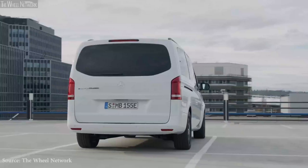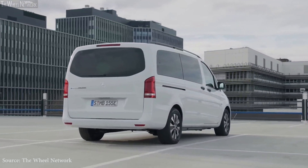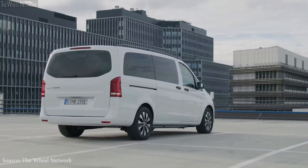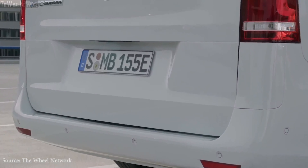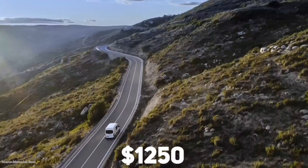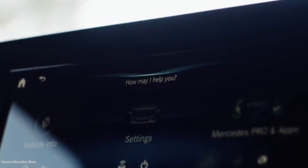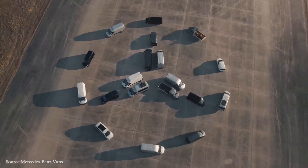With so many models and pricing points to choose from, your budget and requirements should determine which Sprinter van is the best fit. Saving some money for the option packages that incorporate the van's newly available safety features is most prudent. The most significant options are the $733 parking package, which includes a 360-degree camera, and the $1,250 premium package, which adds active braking assist and active lane keep assist, among other features. The blind spot assist feature is also included in the $1,250 driver convenience package.